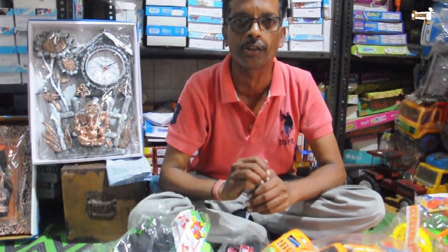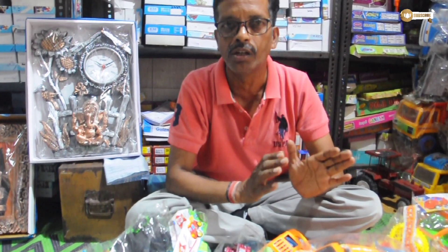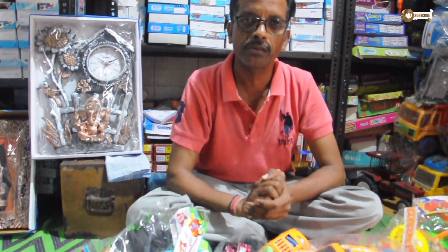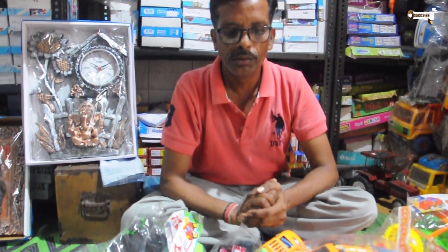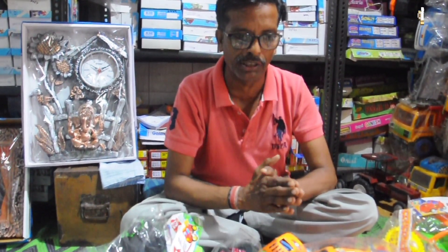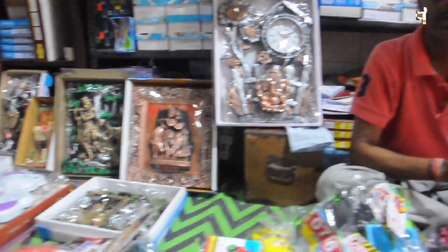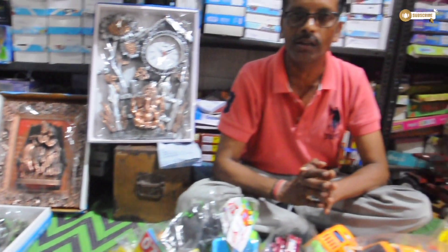If you call me, I will send someone to guide you to the store. Sir, what do we deal with? We deal with plastic, gift items, toys, and more. I have a full store with lots of variety.